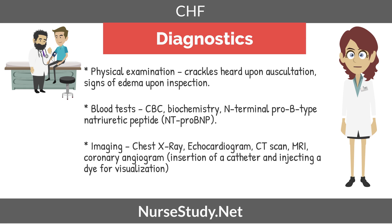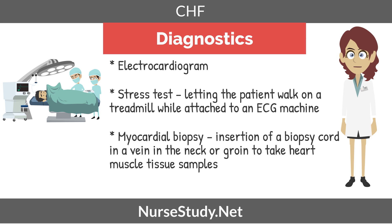Now we're going to move on to diagnostics. Physical examination — sometimes crackles can be heard upon auscultation and you may see signs of edema upon inspection. Blood tests include a CBC and NT-proBNP. Imaging includes chest x-ray, echocardiogram, CT scan, MRI, and coronary angiogram, which is insertion of a catheter and injecting a dye for visualization. Other diagnostics include an electrocardiogram, a stress test where the patient walks on a treadmill while attached to an EKG machine, and a myocardial biopsy, which involves insertion of a biopsy cord in a vein in the neck or groin to take a heart muscle tissue sample.